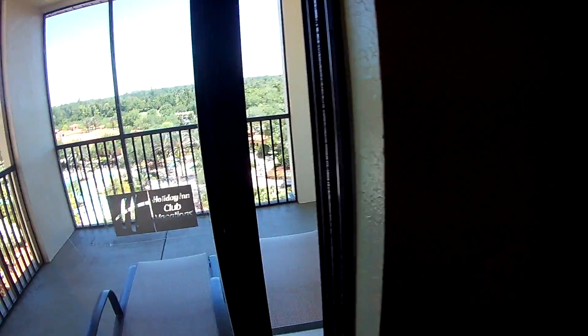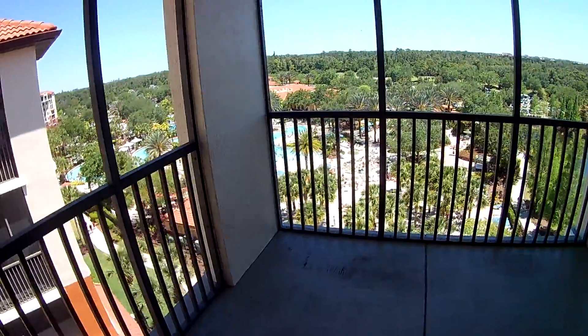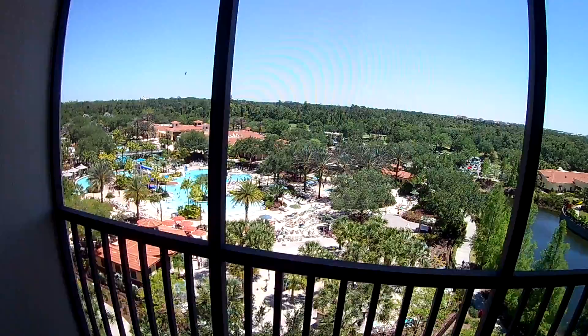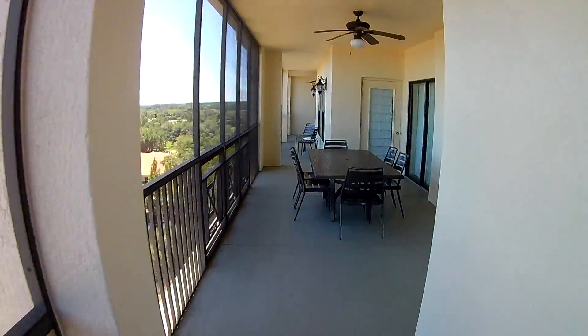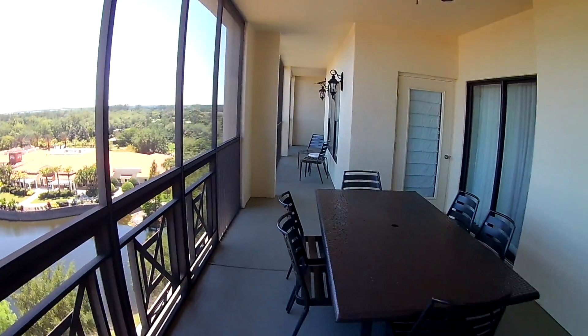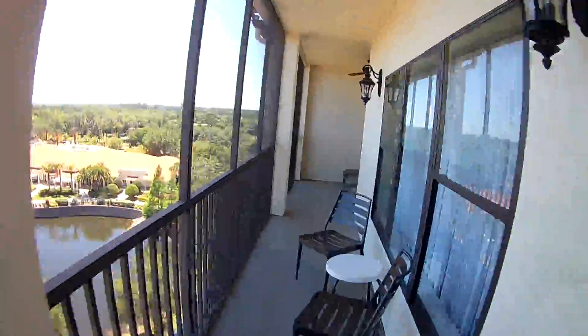Last thing I want to show you is the deck. Wow, look at that view — River Island! The deck goes all the way across. There's a dining room table out here, two sets of sliding glass doors, and all the privacy you could ask for.